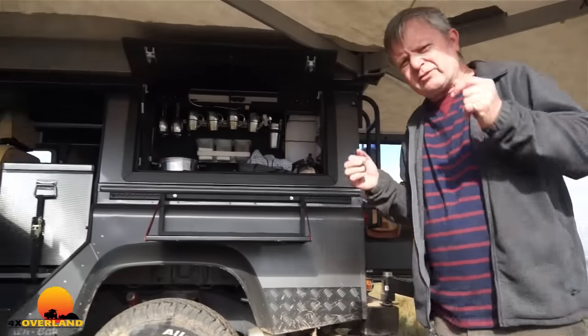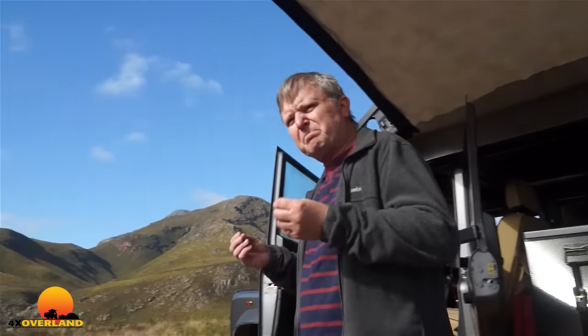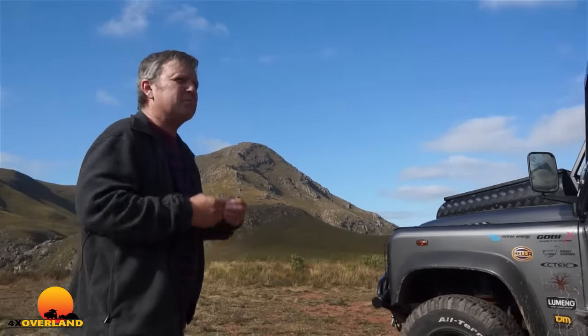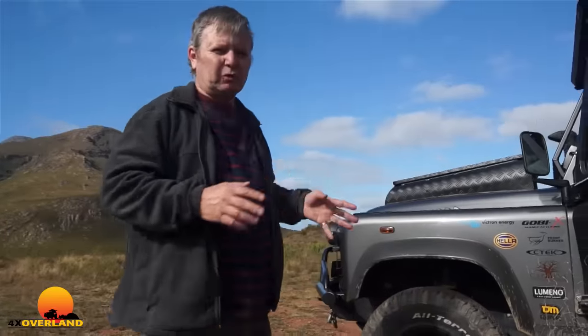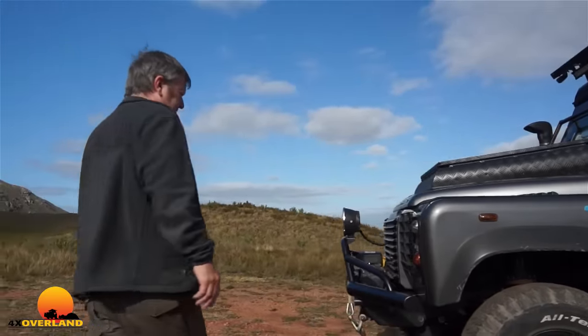There is no doubt that the Land Rover Defender, of perhaps any vehicle built by anybody, is the most suited to having bits and things fitted to it. And of course, the 4x4 and Overland scene — that's what it's all about. So much of it is about beautiful toys, beautiful gadgets, and having fun in the bush or in remote places.